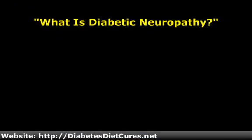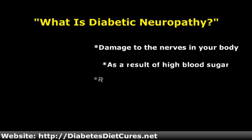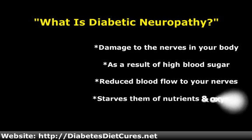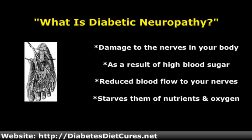When your blood sugar gets too high, this damages the nerves in your body — this is referred to as diabetic neuropathy. High blood sugar levels also damage your blood vessels and reduce blood flow to your nerves, which starves them so they can't get the oxygen and nutrients they need to survive. High blood sugar also reduces their ability to fire signals.